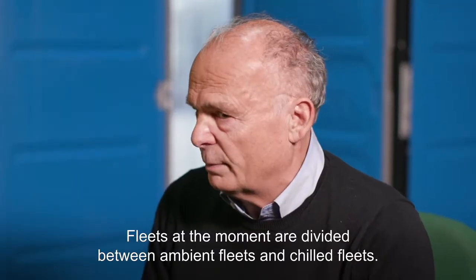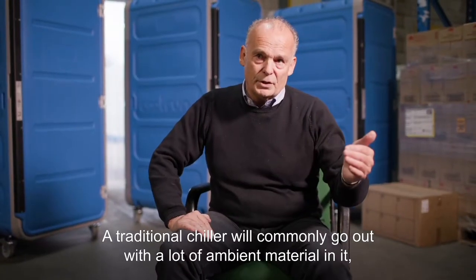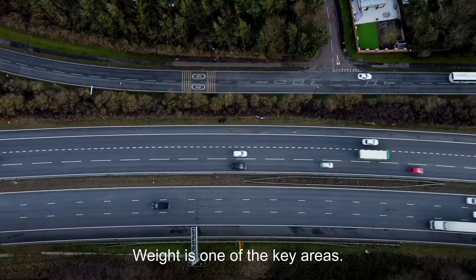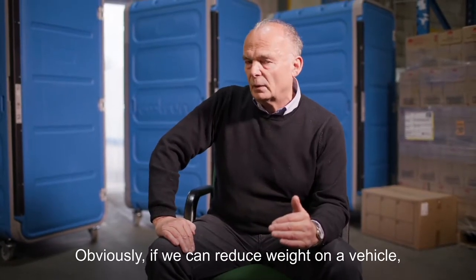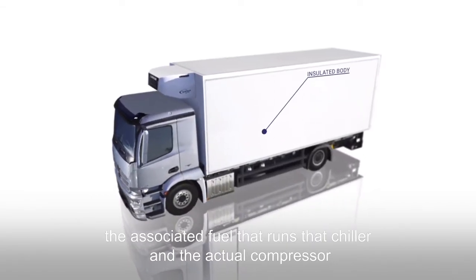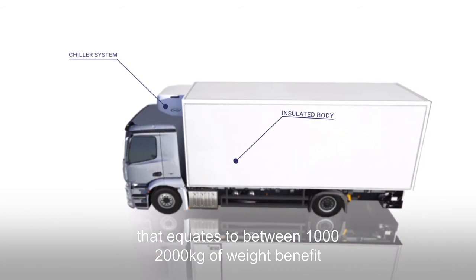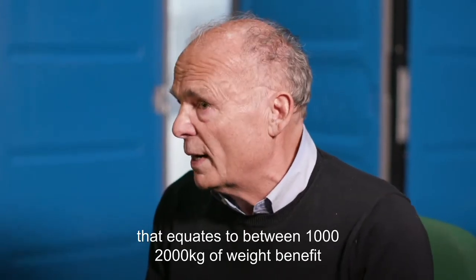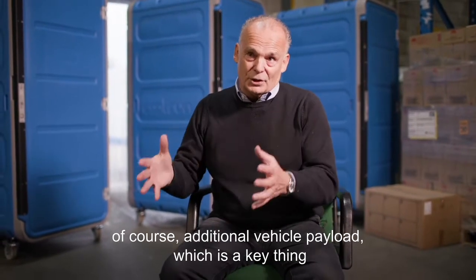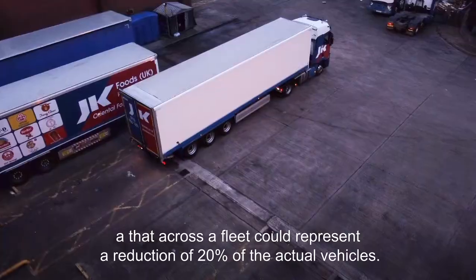Fleets at the moment are divided between ambient fleets and chilled fleets. A traditional chiller will commonly go out with a lot of ambient material in it that's actually been chilled, so there's a misuse of energy effectively. Weight is one of the key areas — if we can reduce weight on a vehicle that's an energy saving. Taking the body off a chiller vehicle, the associated fuel that runs that chiller, and the compressor and chiller system itself, compared to putting a pod system in, equates to between 1,000 and 2,000 kg of weight benefit. That weight can be used either for the batteries when we go electric, or for additional vehicle payload, and across a fleet could represent a reduction of 20% of the actual vehicles.